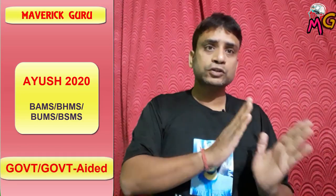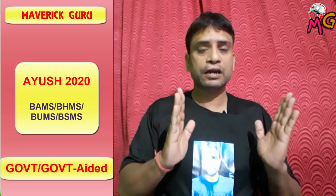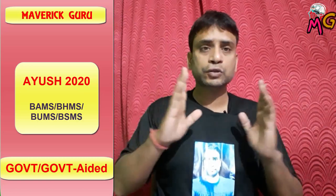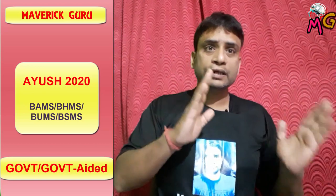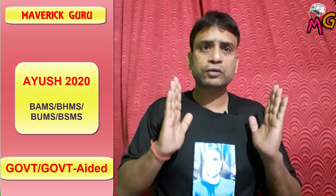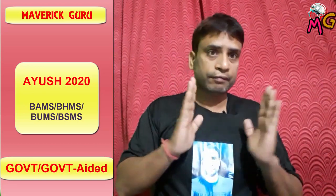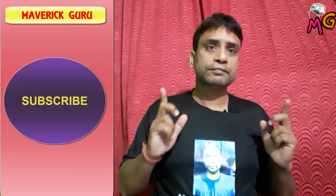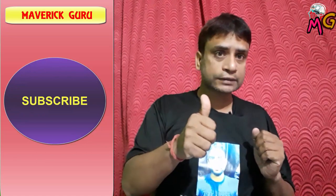If you want to get into government or government-aided colleges, I'll tell you which exam you need to qualify, how many scores you need, and what procedure to follow in detail. Also how easily you can get into colleges. If you haven't subscribed to the channel, please subscribe, like, and share the video.